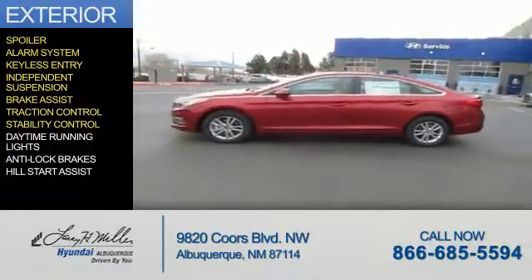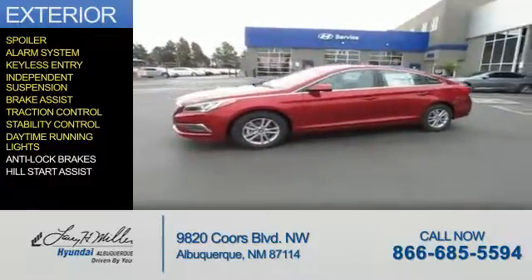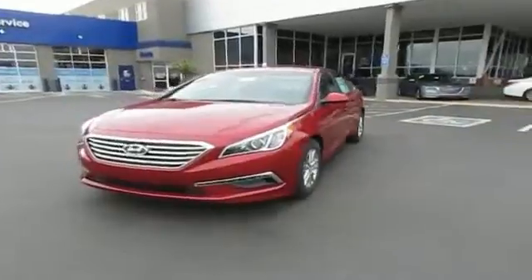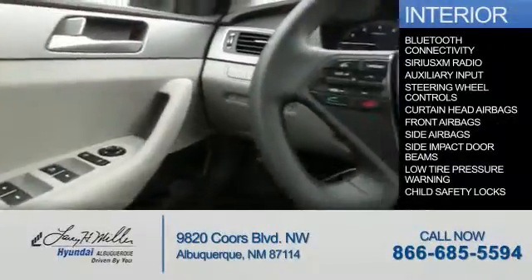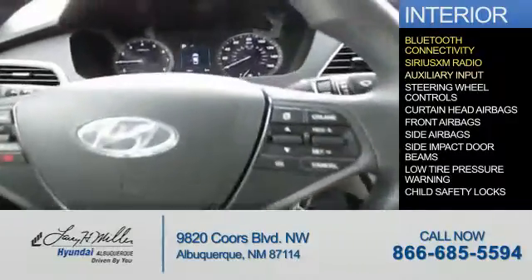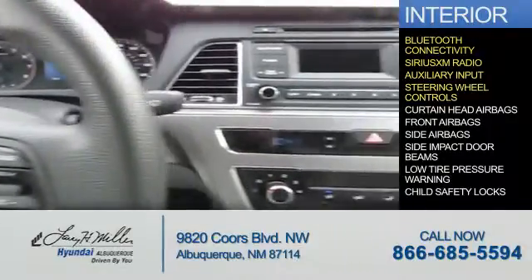Stability control, daytime running lights, anti-lock brakes, and hill start assist. Inside you'll find Bluetooth connectivity, Sirius XM satellite radio, an auxiliary input, and steering wheel controls.